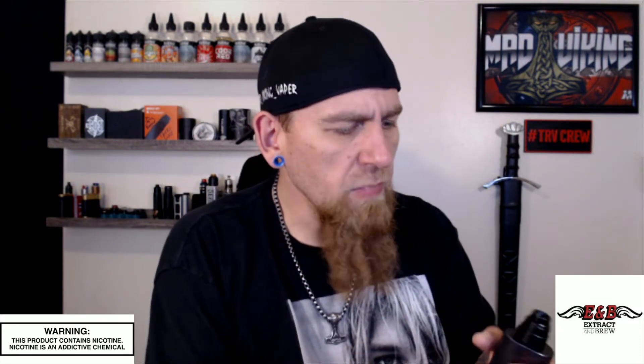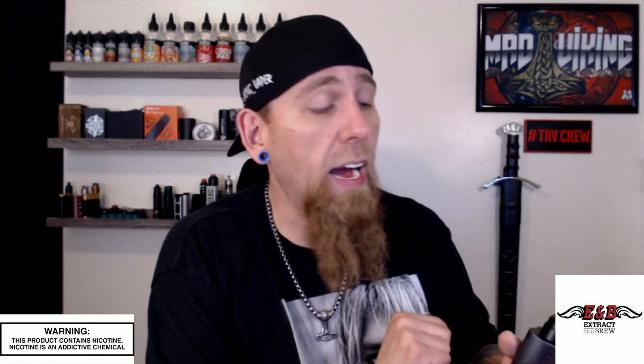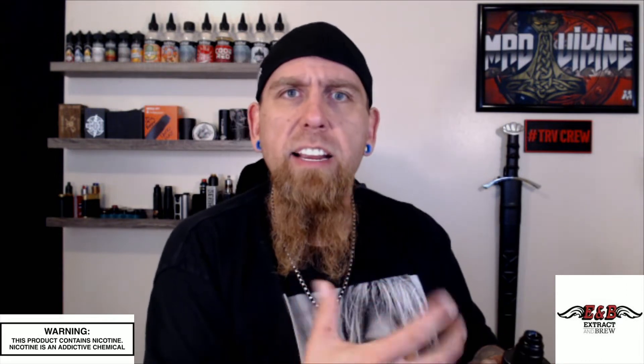Definitely high on the cream level — very high on the cream level. But not like a custard dry cream.